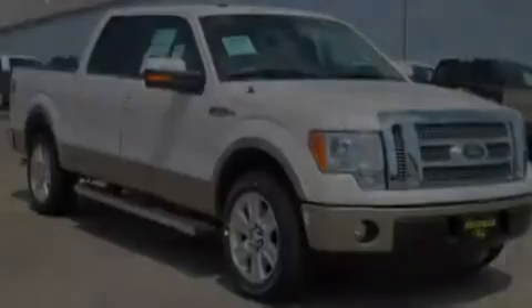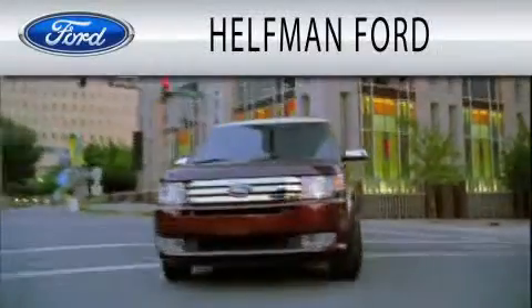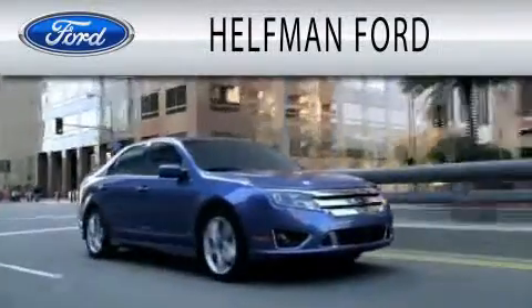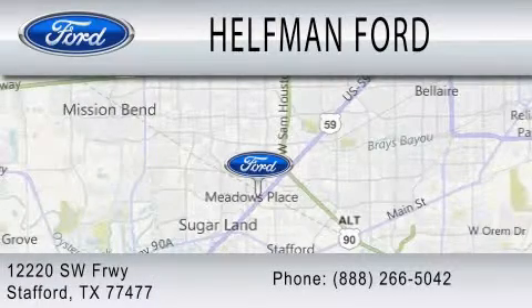Contact us today and schedule your opportunity to see this vehicle in person. Healthman Ford is dedicated to doing everything possible to ensure that the experience you have selecting your next vehicle is as pleasant as possible. We are located at 12220 Southwest Freeway in Stafford.